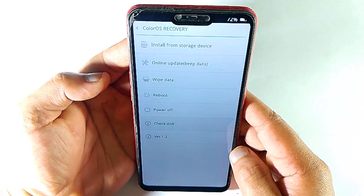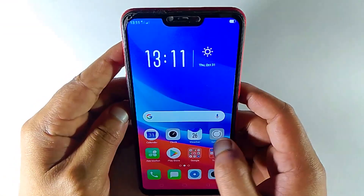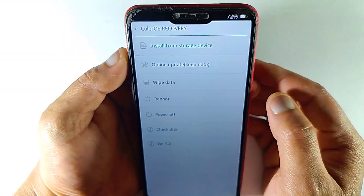If it fixes your issue, then you can easily go back to your system. But if it didn't fix your issue, then here is what you need to do.